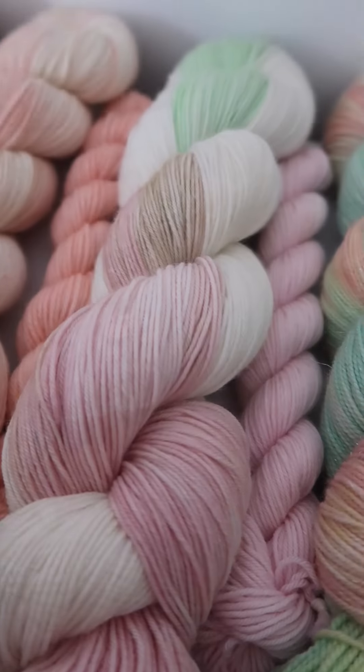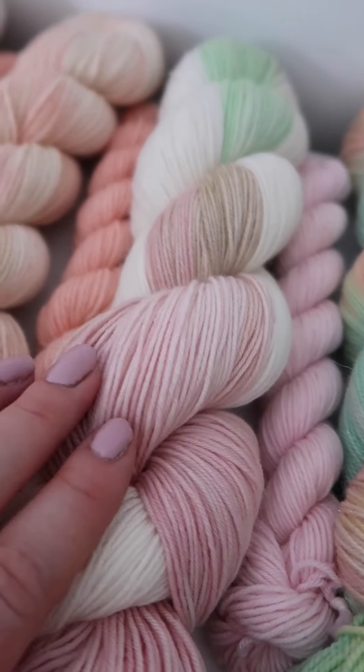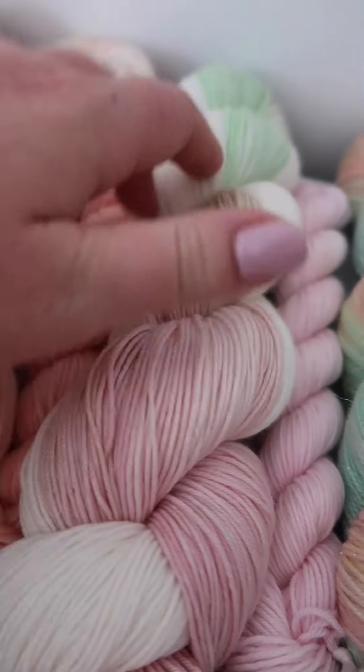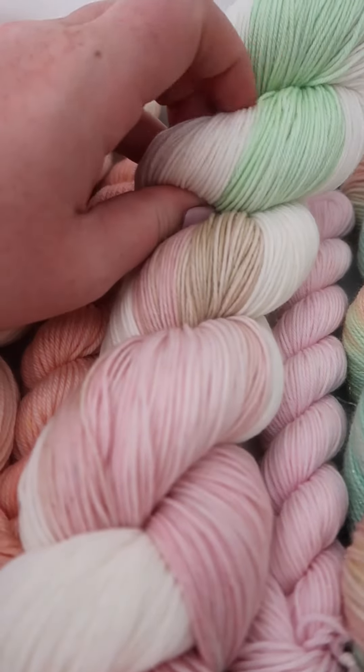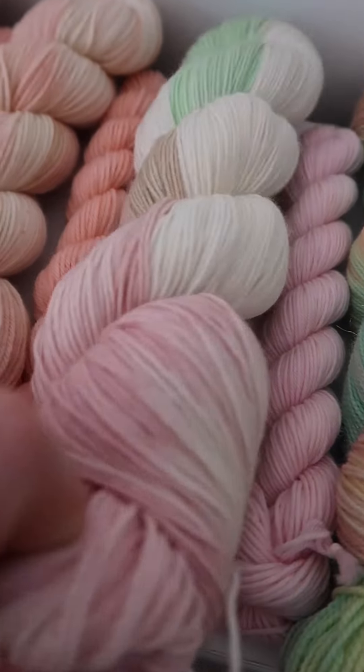Next up is Apple Blossom, which is this stunning variegated colourway. It's got gorgeous dusty rose pink with a beautiful almost milk chocolatey brown and some fresh leafy green, and it comes with a coordinating pink mini.